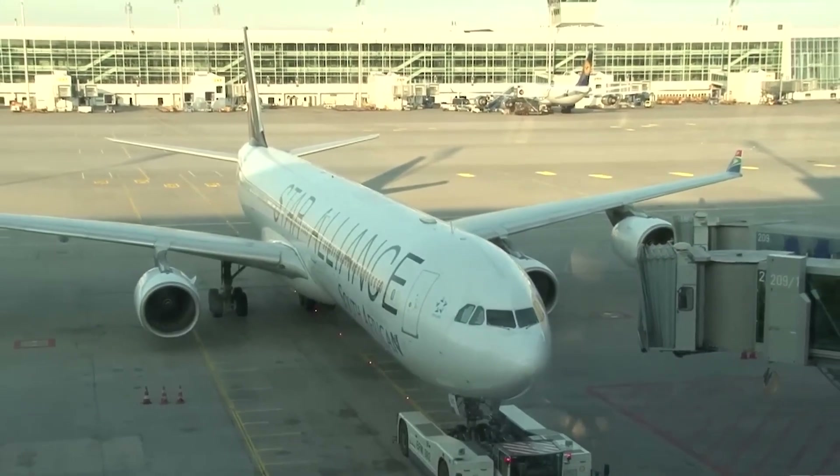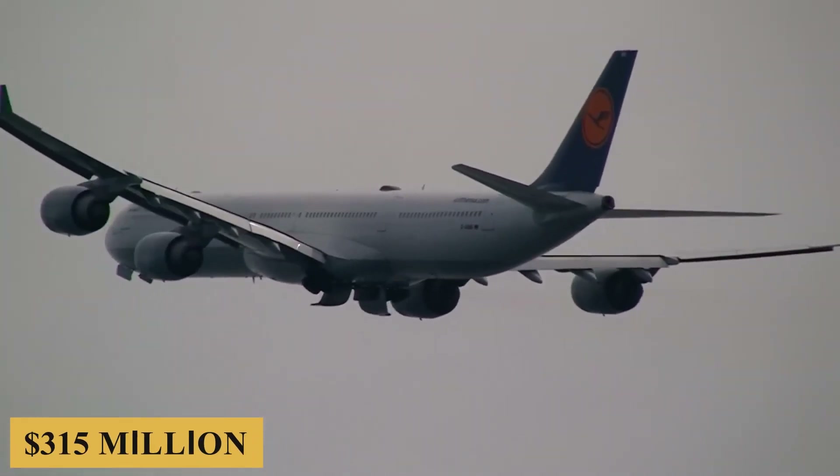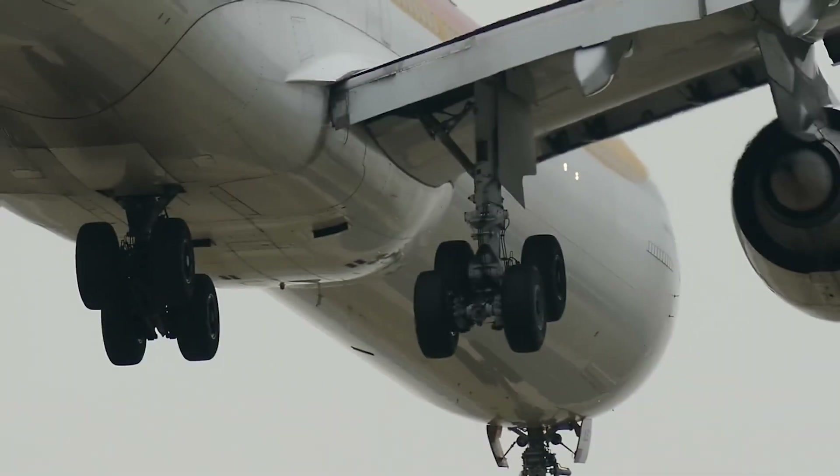The base purchase price for a new Airbus A340-500 is $315 million before options.